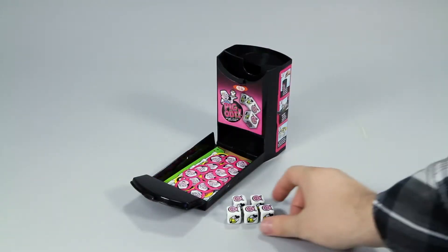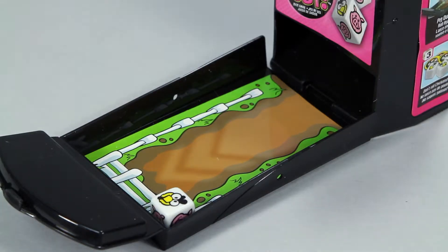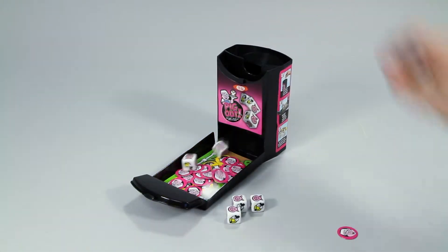Simply drop the dice in the top of the container and watch them tumble out the bottom, giving you the optimal dice roll every time.